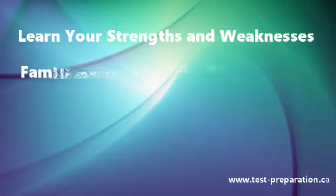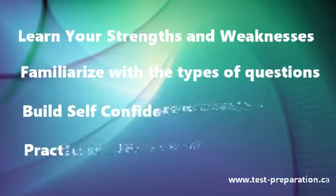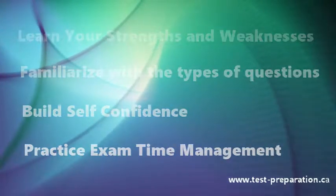Practice tests are a critical self-assessment tool that reveals your strengths and weaknesses, familiarize you with the exam format and types of questions, build your self-confidence, and practice your exam time management. All of these can make a huge difference in your score.